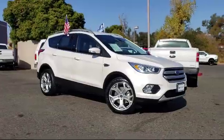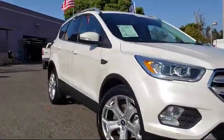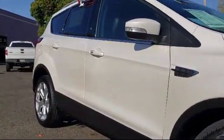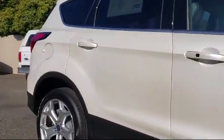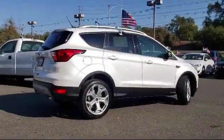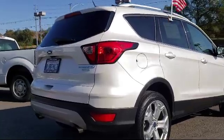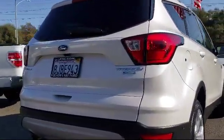It comes equipped with a tire pressure monitoring system, rear spoiler, keyless entry, navigation, roof rack, Sirius XM satellite radio, heated front seats, steering wheel controls, rear view camera, and air conditioning — and has less than 15,000 miles on the odometer.